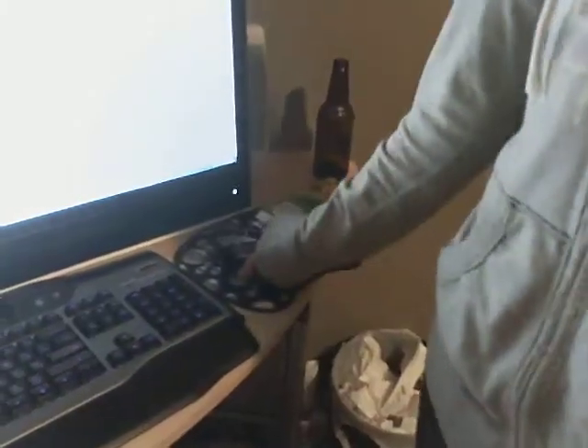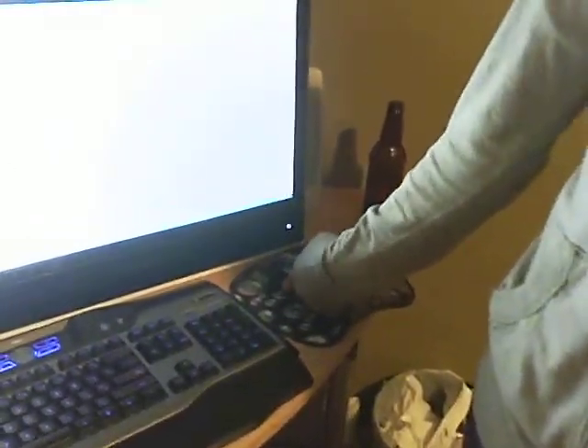I bought ODST to play the Reach Beta. My keyboard is a Logitech G11 — it's actually pretty old now. And I have a crummy mouse, it's like five or six years old.